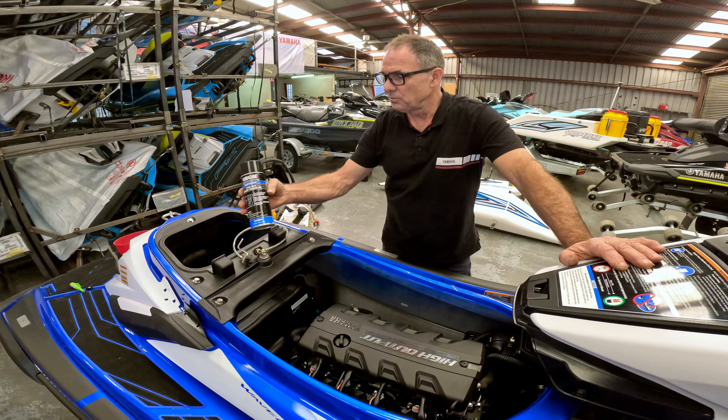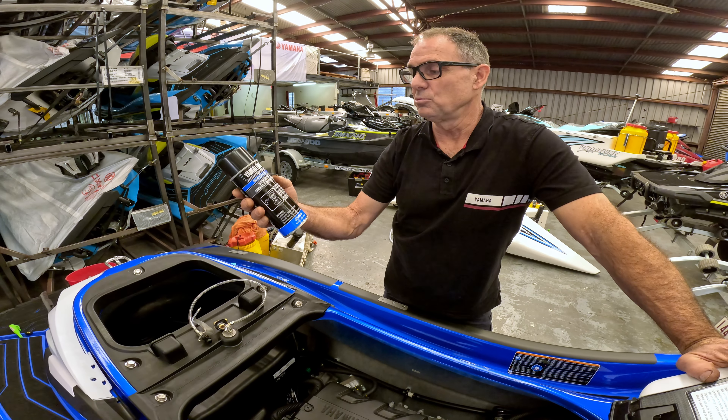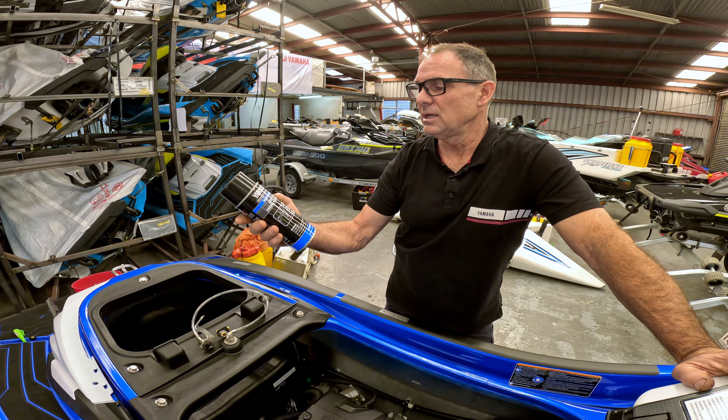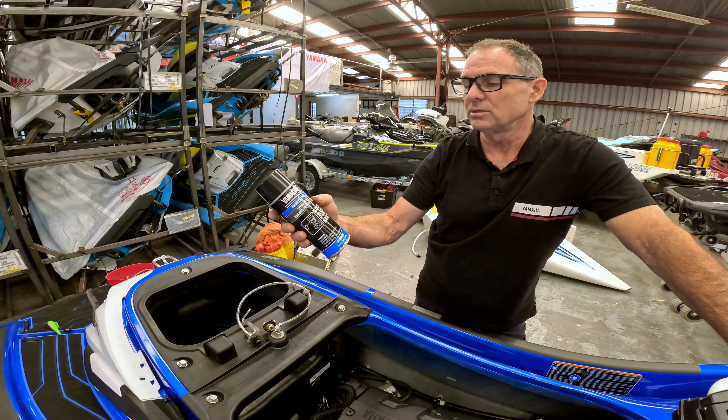Here we've got the Yamaha product — a Yamalube engine fogging oil. Sea-Doo does a very similar product and all the major brands would do this. This is the good stuff you'll put inside the engine to preserve the internal workings, and it literally is a two to three minute procedure that will save you a lot of money long term, especially if you're keeping the machine for years to come.